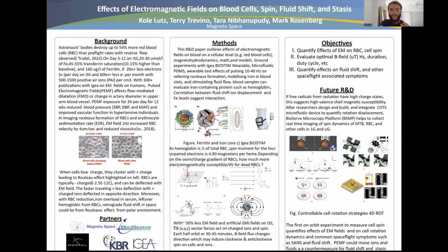Coming to the methods: this research paper and presentation outlines the effects of electromagnetic fields on blood at a cellular level, magnetohydrodynamics, math, and models. The ground experiments use the AJA Biostim wearable, highlighted on the right, which has over 300 publications and is a pulsed field device that creates an electromagnetic field around the area of interest.